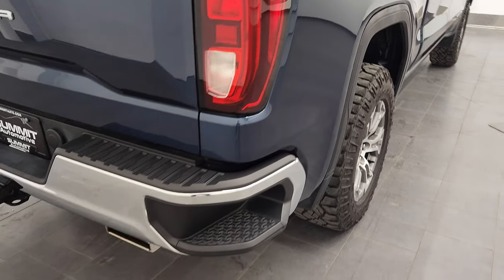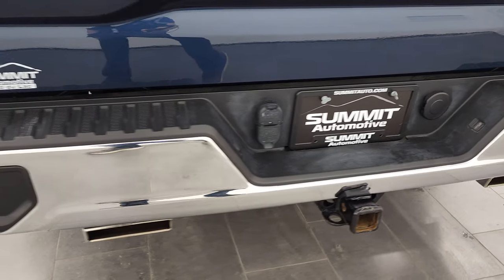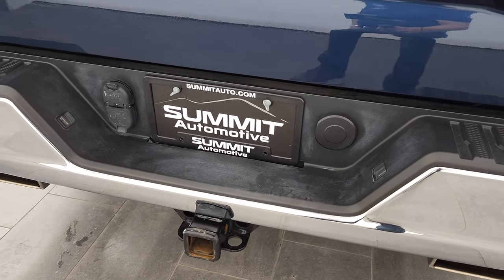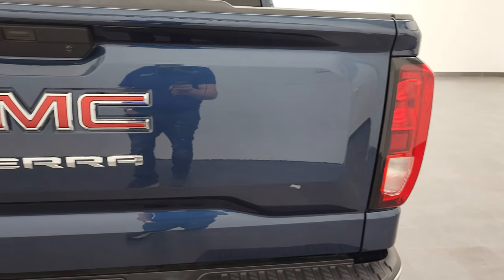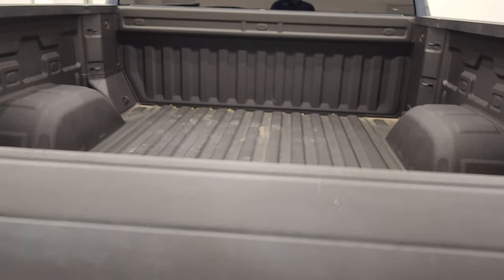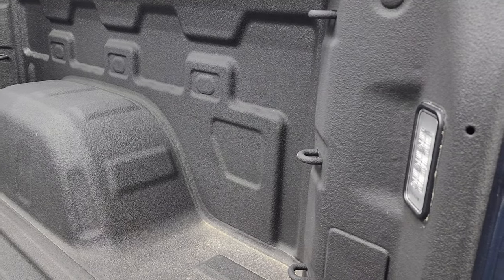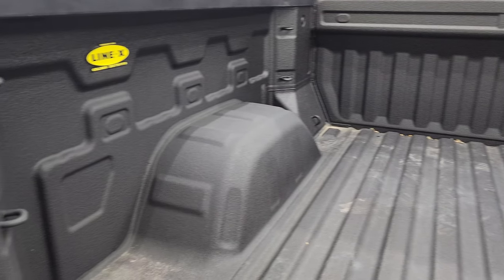You do get the rear bumper steps and chrome tipped dual rear exhaust. Full towing package which includes the receiver hitch, 4-pin and 7-pin wiring. The tailgate is in very nice condition — didn't see any major dents or dings. This is a power drop-down tailgate so you can do that from the key, inside the truck, or by pressing the button. It has the shock down assist, LED bed lighting, and a very nice Line-X spray-in bed liner.